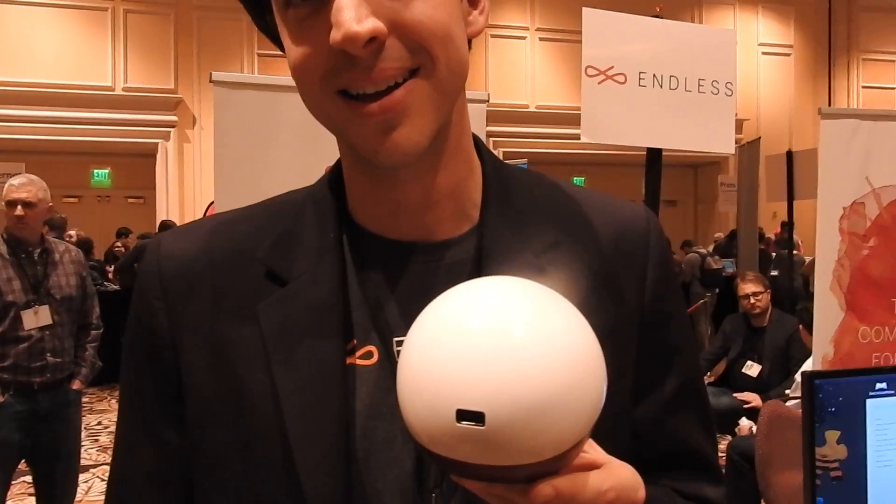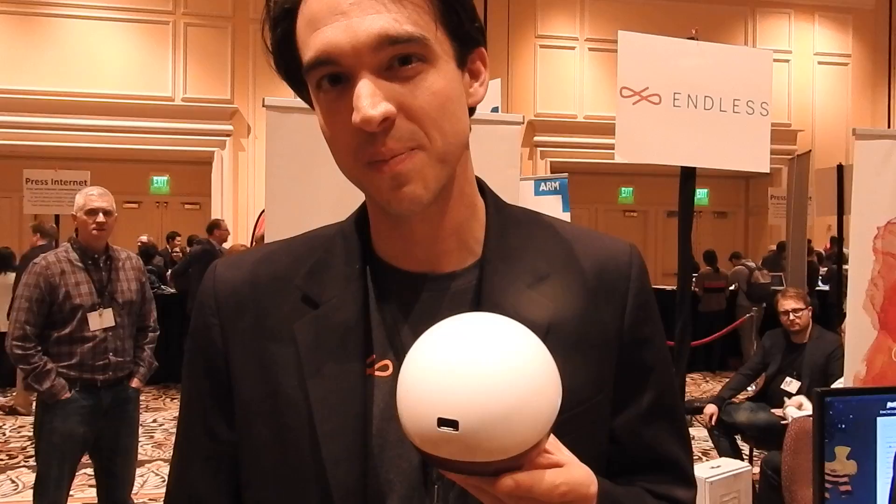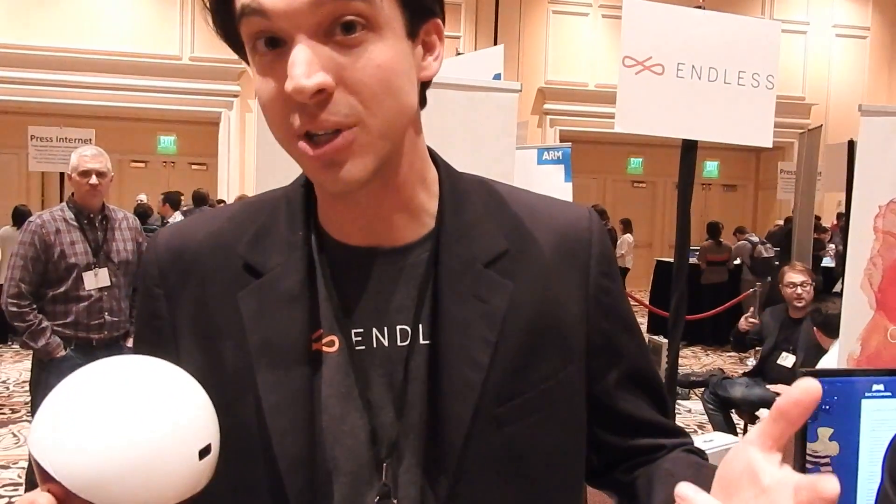So how did you guys get it this small? We use an ARM processor, which is the same type of processor used in a smartphone, a tablet, an Apple TV. That's a computer, and a television is a monitor. We go to emerging markets and there are billions of monitors sitting at homes already. The idea was pretty simple — let's make those televisions into computers.